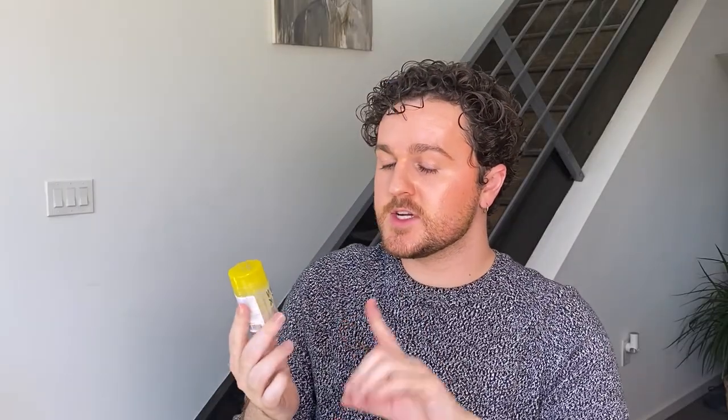Next is the Supergoop Glow Stick — a sunscreen SPF 50 in stick form. I made a TikTok about this product with a full review. Pretty much, I just didn't like the fact that it was a stick. It was very greasy, it felt gross reapplying throughout the day, and I feel like it's going to hold bacteria. Extremely greasy — I could touch my skin and it comes right off. I'm leaning more towards sprays as a way to reapply sunscreen, not a stick.